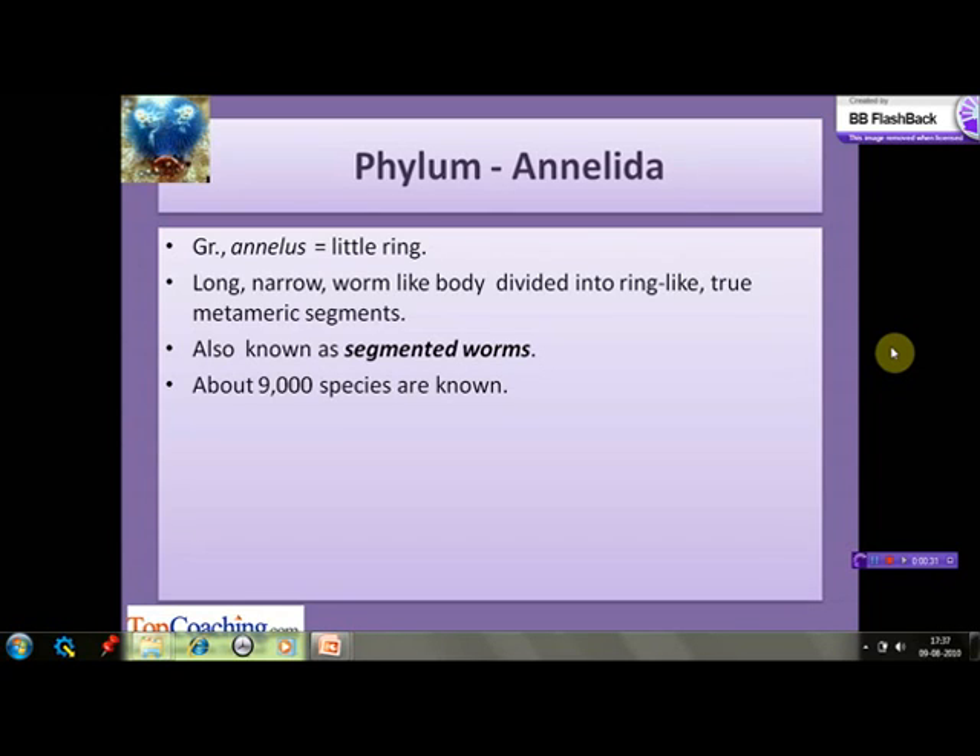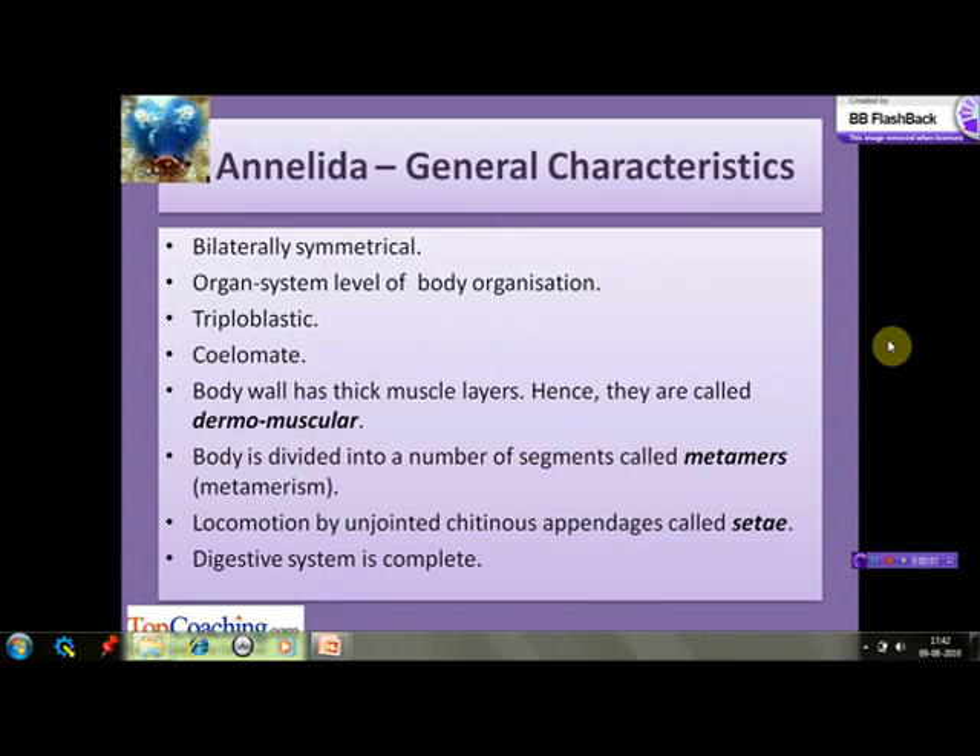As we discussed in our earlier sessions, true metamerism means that the organs present in one segment show a serial repetition in all the segments — that is true metamerism. Around 9,000 species of this phylum are known till date. Let's have a look at the general characteristics of the members of this phylum.